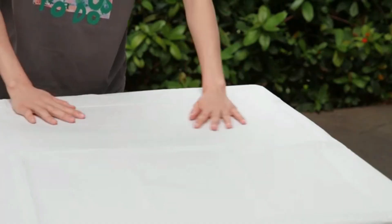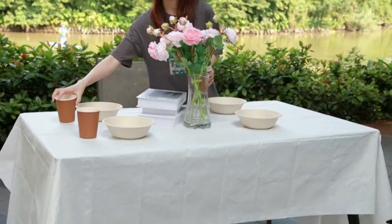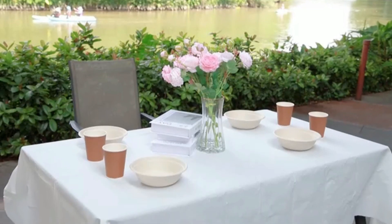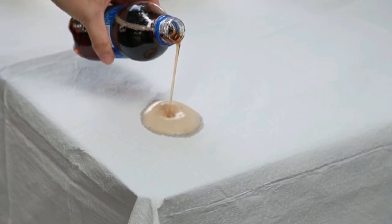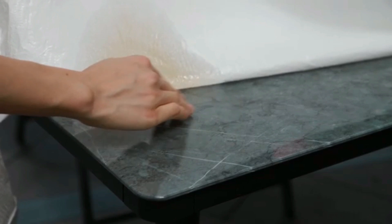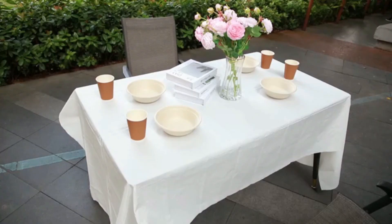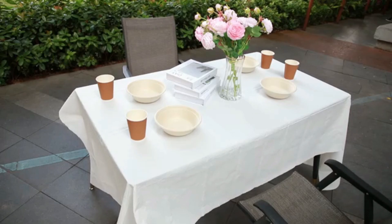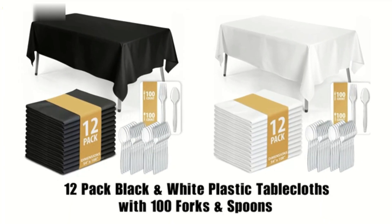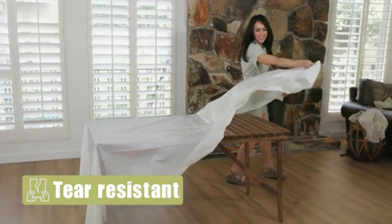Tablecloth. The Pure Egg Plastic Tablecloth presents a practical solution for various occasions, blending functionality with a clean aesthetic. With dimensions of 108 inches in length and 54 inches in width, this rectangular tablecloth is designed to accommodate standard dining tables comfortably, making it ideal for both everyday meals and special gatherings. Crafted from durable plastic, the material offers excellent resistance to spills and stains, ensuring that maintenance is hassle-free.